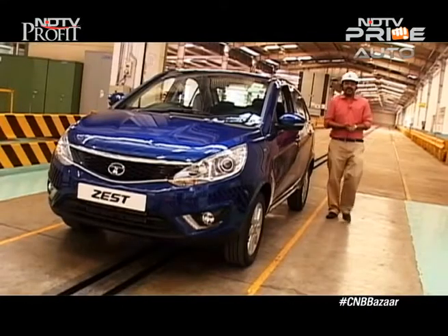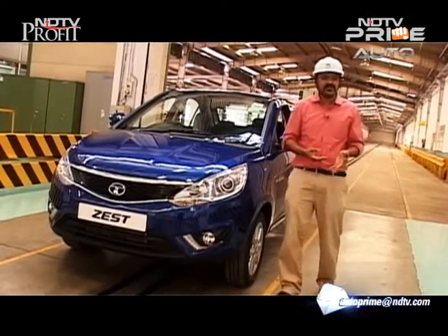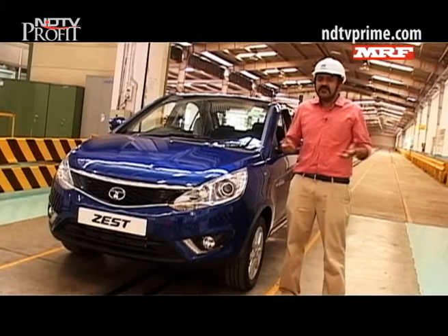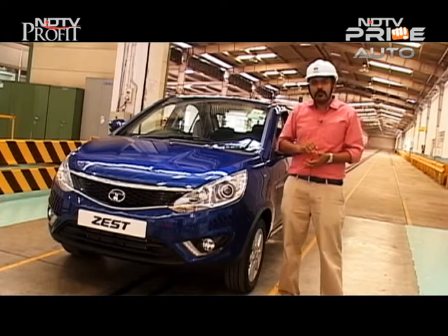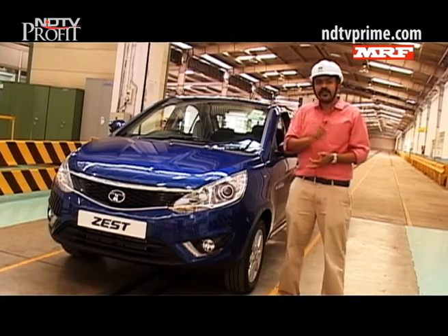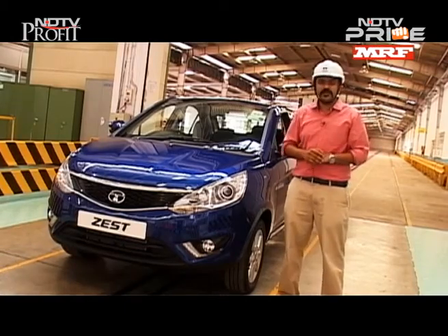It's always heartbreaking to see scratches on your car, but on Indian roads it's inevitable whether you're driving or even parked. But is it better value for money to take it to your neighbourhood mechanic for a quick paint job, or to an authorized service station which might cost a little more but could be worth it? Let's go find out.